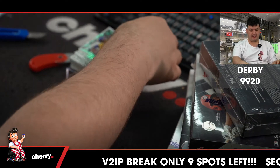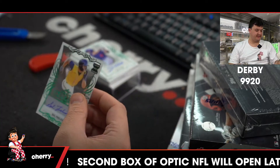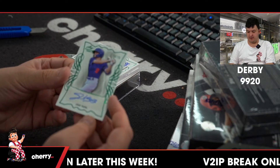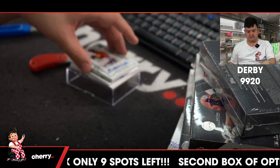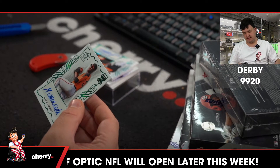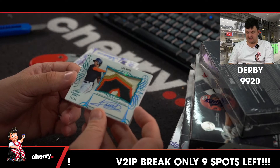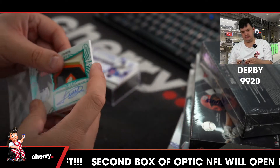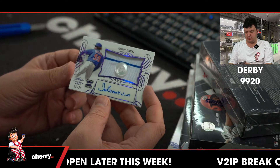Up first, South Relic. Jake Vogel, numbered to 75. Manuel Mercedes, numbered to 75. Luis Matos, numbered to 99 — patch auto. What a patch.